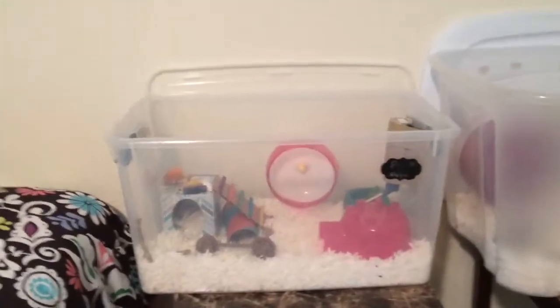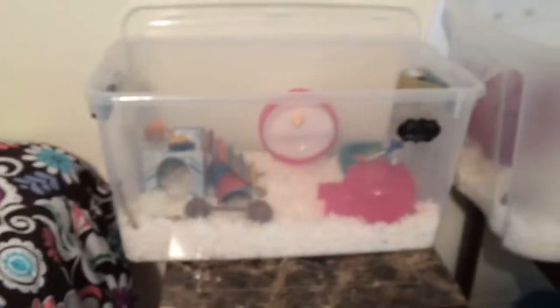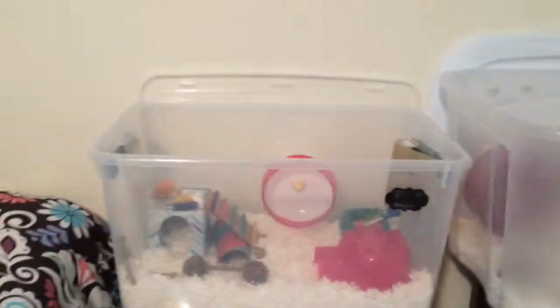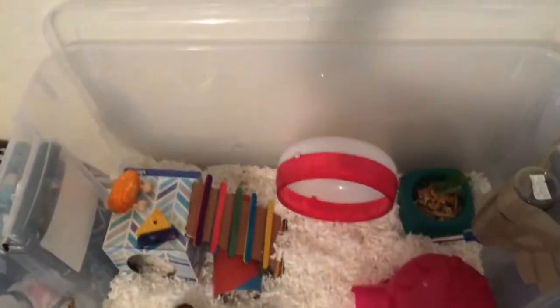Let's get to it. Start with Pippi's cage. Pippi's cage is 70 quarts. You can see it's not very big. This is a temporary cage — it works for now. So this is her cage overview from a bird's eye view, or a spider's eye view, or whatever you want to call it.